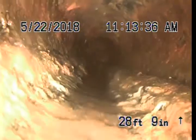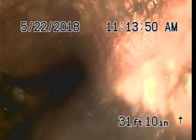Very large amount of build-up now. At 22 feet 11 inches, a little bit of build-up. Continuing through 23 feet 11 inches and 25 feet 11 inches with ongoing build-up noted.